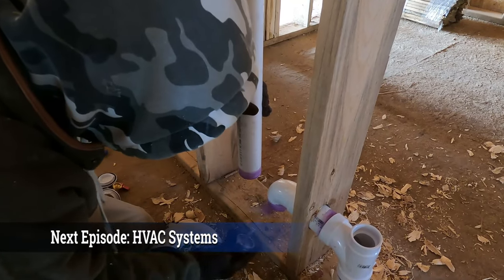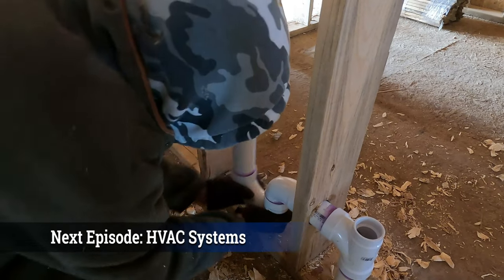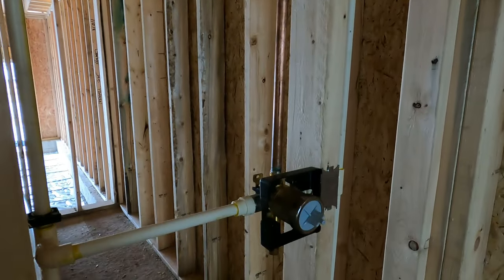In the next episode, we learn about the mechanicals as well as the heating and ventilation systems. We'll see you in the next episode.